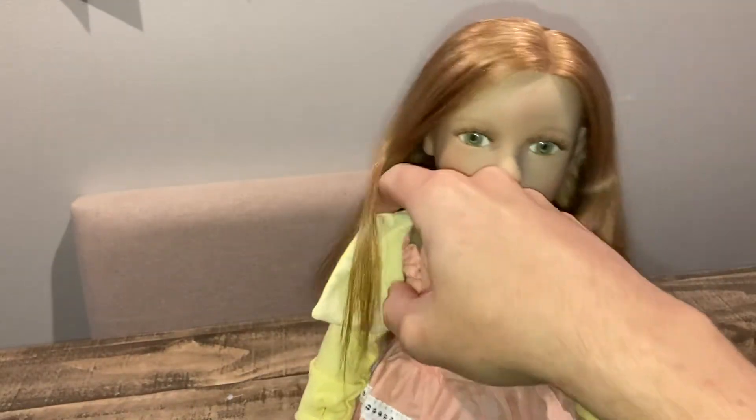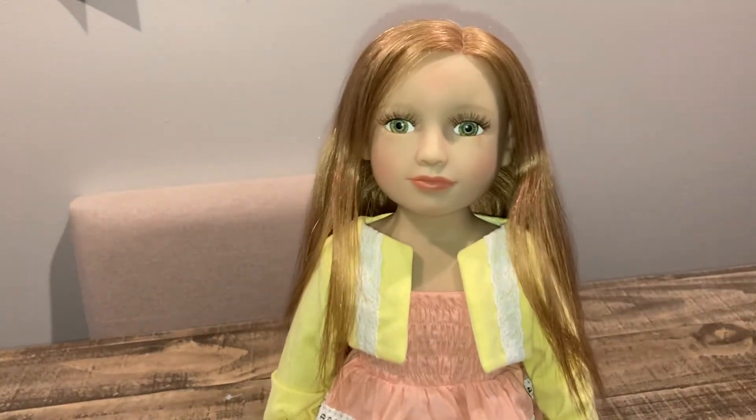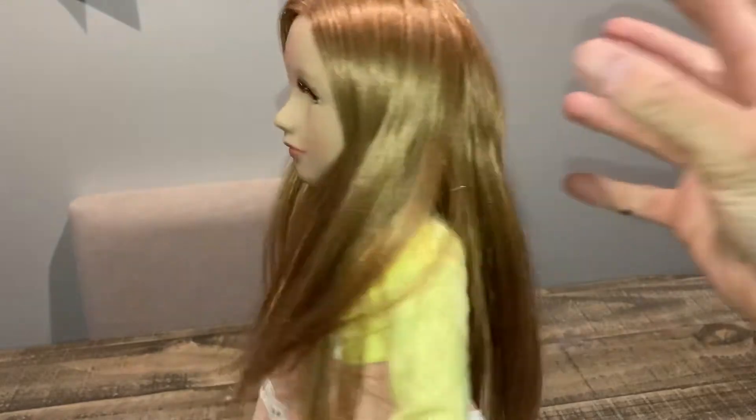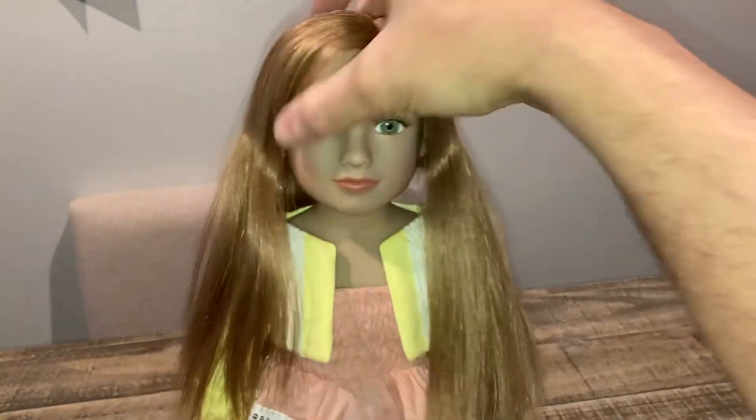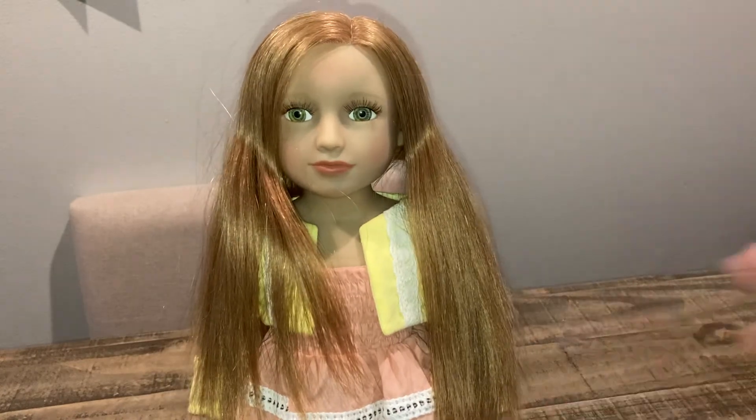I just got her in today and wanted to show you what she looks like brand new from the box. She's pretty awesome — great for Christmas time, truly amazing. Let me know your thoughts and opinions on this new My Salon Doll, and remember to like and subscribe for more doll videos. Bye!